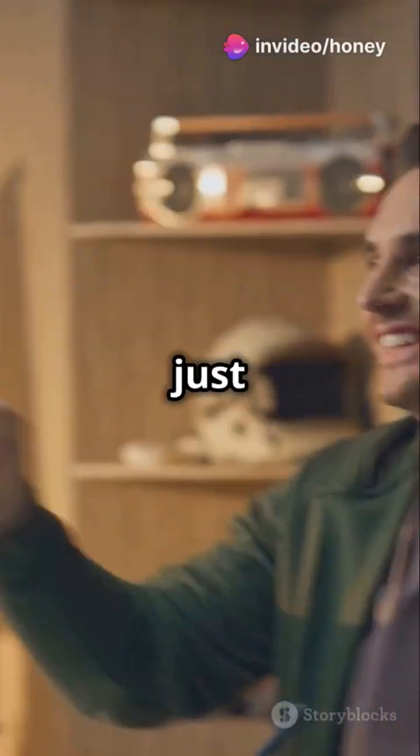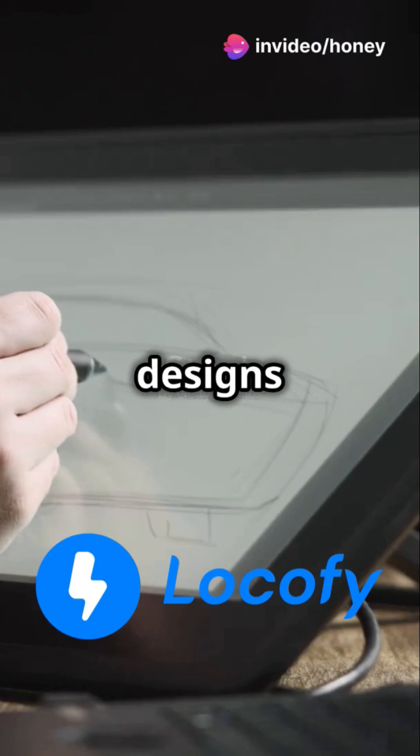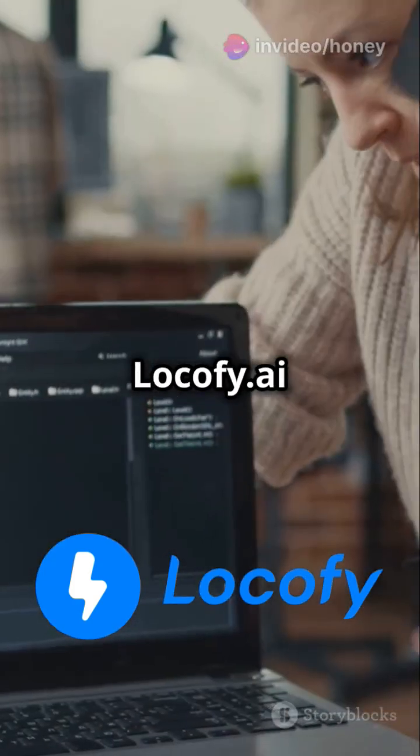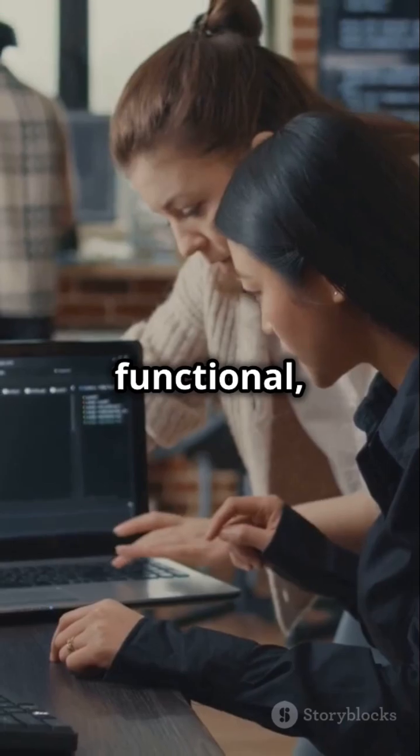I'm sure you've heard the news — coding just got a whole lot easier with Lokofy.ai. Ready to make your designs come alive? Lokofy.ai is here to revolutionize the way you transform designs into functional, production-ready code.